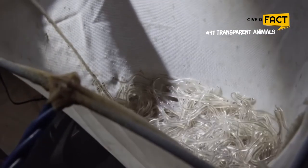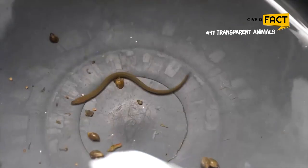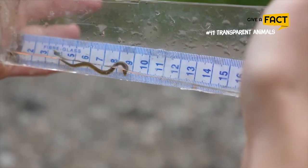For centuries, biologists were perplexed by these tiny, transparent eels, unaware that they were just juveniles. Invisibility helps glass eels survive in a sea of predators because they move great distances in open water.